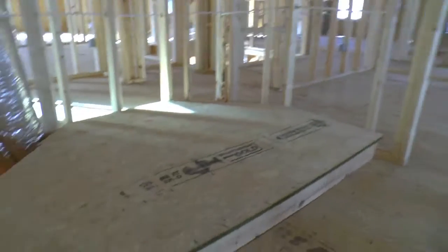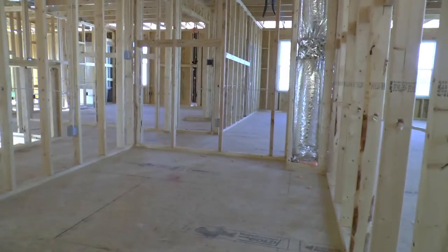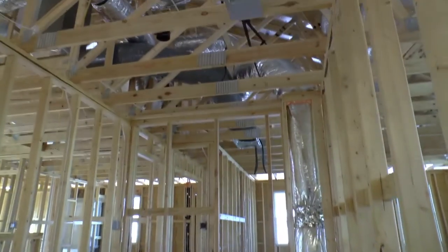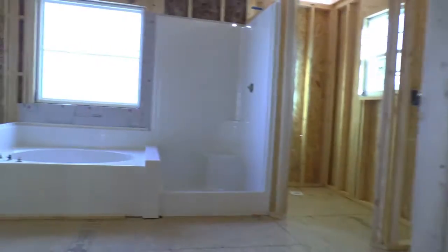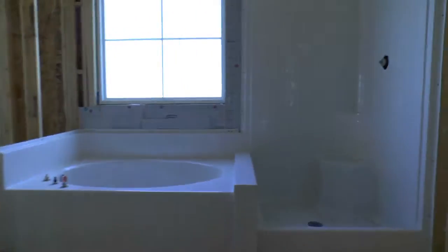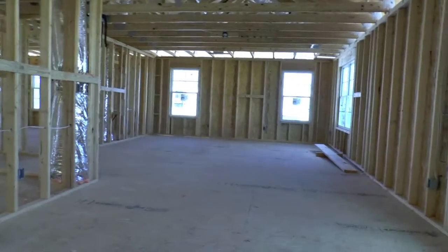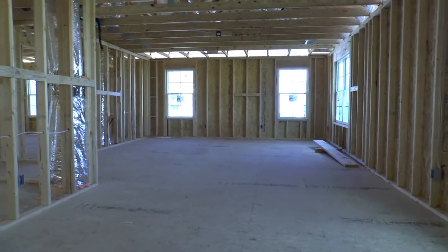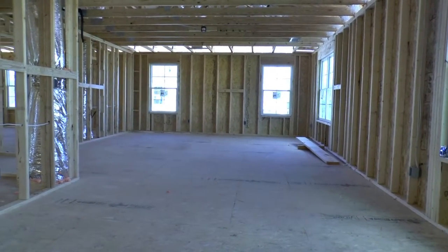Heading past this changing area right here into a larger closet. And there's actually another passage right there. Looking back into the master closet and master bath — another angle of this monstrous, beautiful master bedroom.